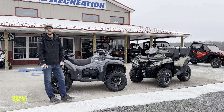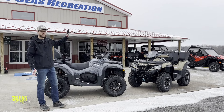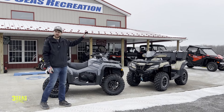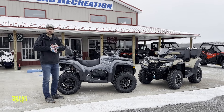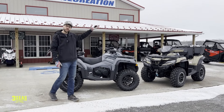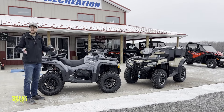Hey guys, welcome back to the channel. Jared at 3C's Recreation. Really exciting day — finally got all of the 2024 C-Force 1000s and 800s in stock, so I can finally do this comparison video. The first thing we're going to do is talk about each machine and the features that they come with. The second part is comparing the two and maybe why you would buy each one.